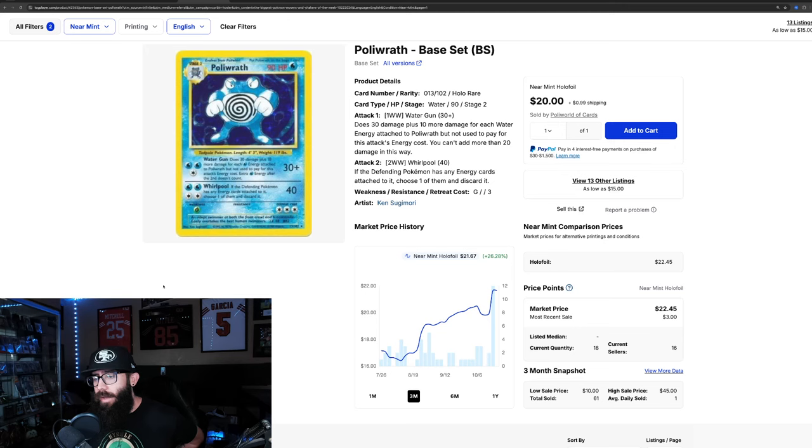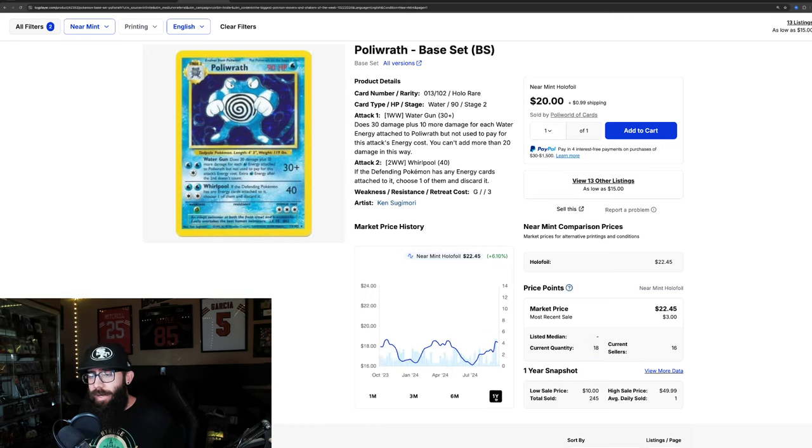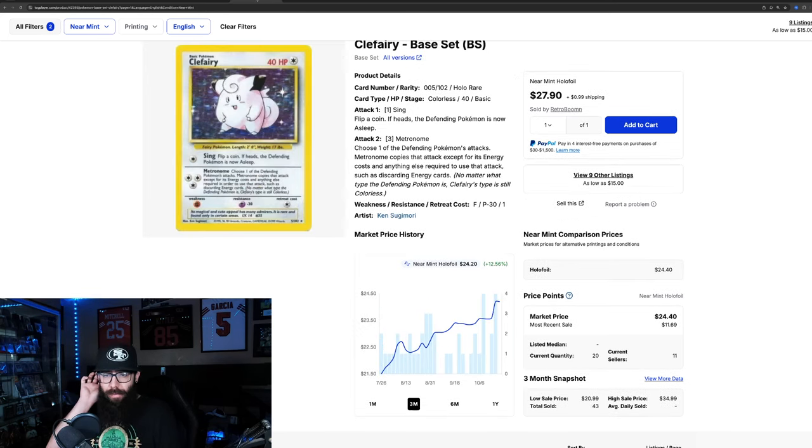We have another card from base set unlimited — the Poliwrath. It's up almost 27% in the past three months and 12% in the past month alone. You're going to see a similar trend: only 18 cards currently listed on TCG Player. On the one-year chart it's up, but not at its one-year high — that was $23, and it's currently at $22. Its low point was $16. Super cool card, kind of an underrated holo from base set.